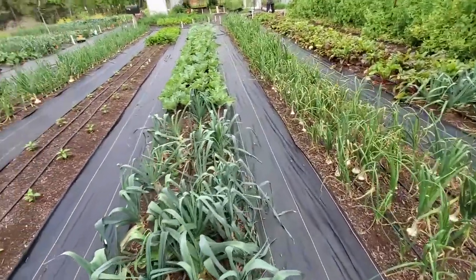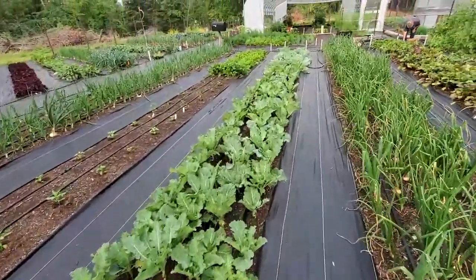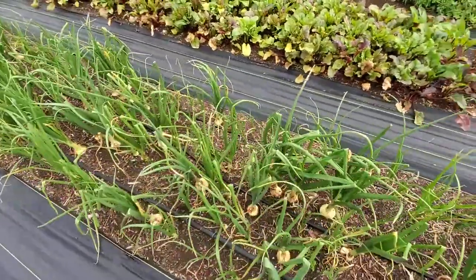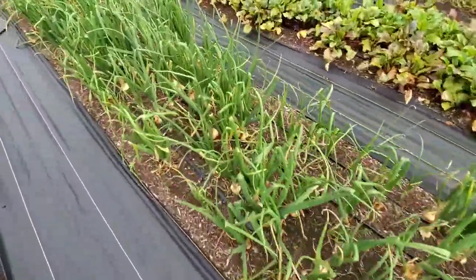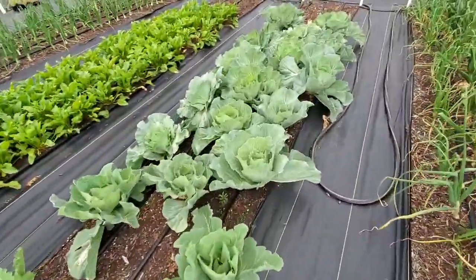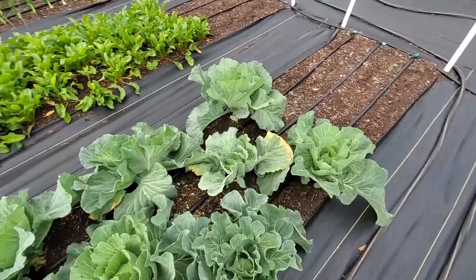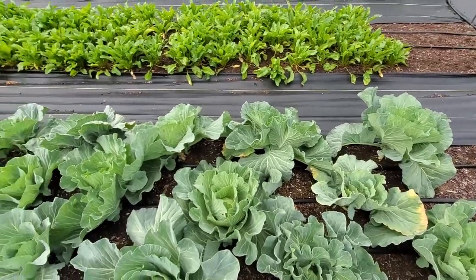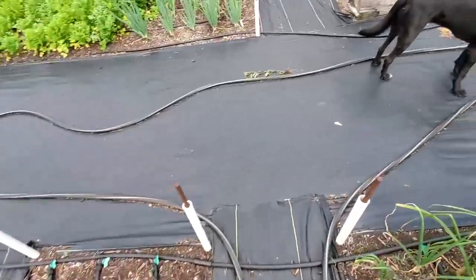We've had excellent recovery on our collards here and our late flat Dutch cabbage down there. You can see the onions in here that survived the winter will be coming in soon — we'll be harvesting those out and then let the others come off. Our late flat Dutch cabbage is starting to form little heads. We have been having a lot of aphids in some of our cabbage and we'll have to deal with that.